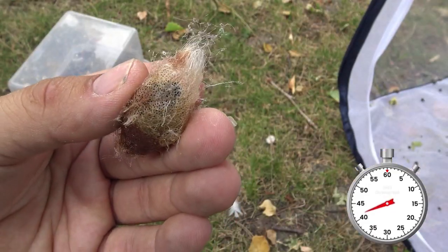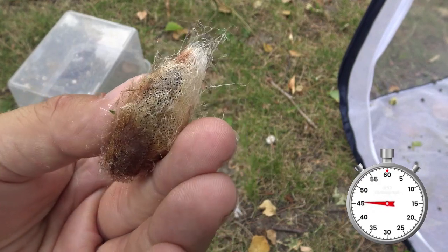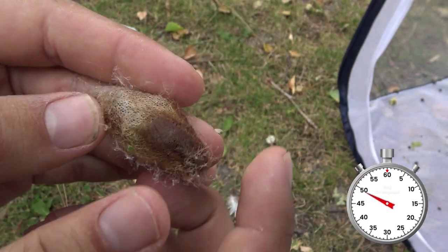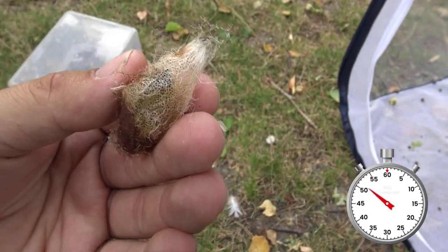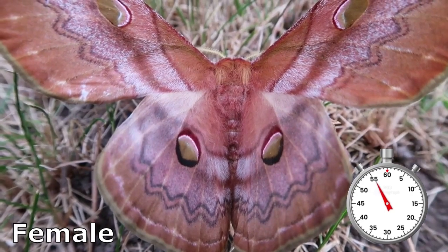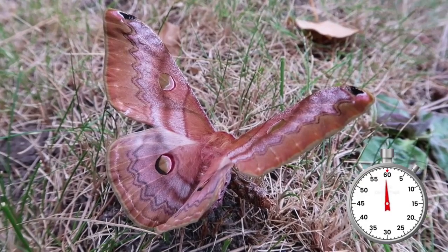Cocoons become moths in just a few months or in a whole year, if they decide to overwinter, which they can. The adult moth of this species is rather short-lived and only lives for about 14 days in total. The female is much bigger than the male. They only live long enough to mate and lay eggs.